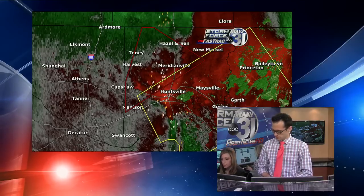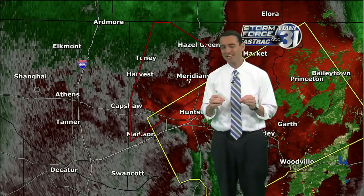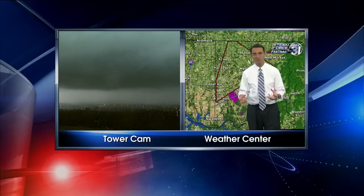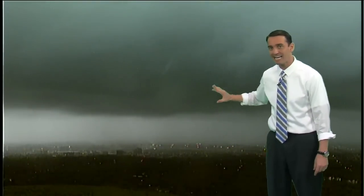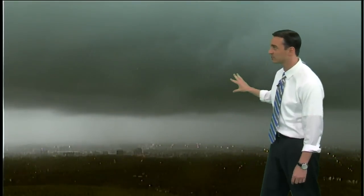A lot of times those shelf clouds can be confused for an actual wall cloud. Based on what I saw on our tower cam — that is actually a shelf cloud, not a wall cloud. A wall cloud will be a base lowering from the actual thunderstorm — not very wide and very close to the ground. There could be a wall cloud anywhere along this line that we can't see in this shot. But right now, this is very ominous looking but it's the big parent thunderstorm pushing through parts of Madison County. The base is not too low, but anywhere on the southern or northern end we could have a funnel or wall cloud.